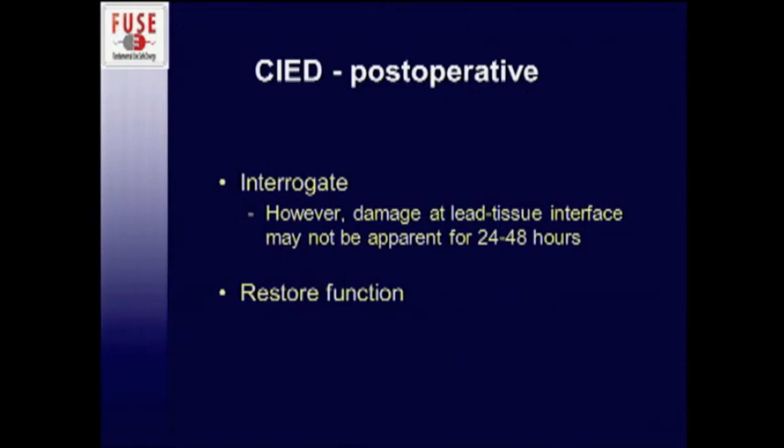Postoperatively, this is where it is really important to get the cardiologist or device tech involved, because you don't want to send somebody home with a device that no longer works as intended. You can get away with a lot of things intraoperatively since the patient is being actively monitored and you can intervene. But once they get home, you can't do anything. So you want to have the device reinterrogated if at all possible, and you might even want to wait a day if they're in-house, to make sure everything is working and all functions have been restored to baseline.